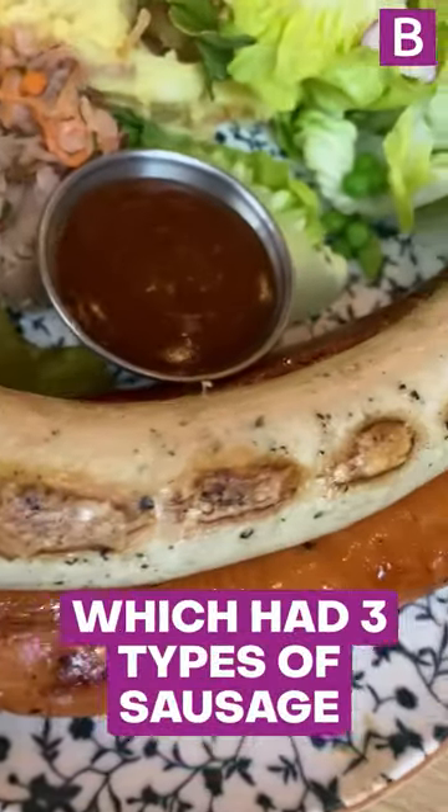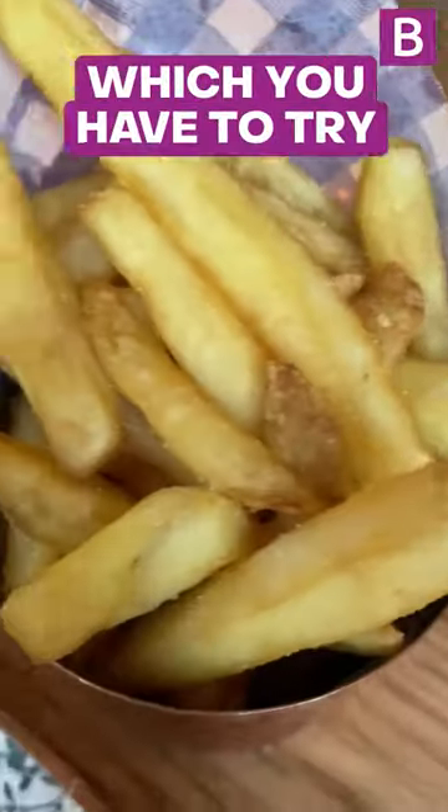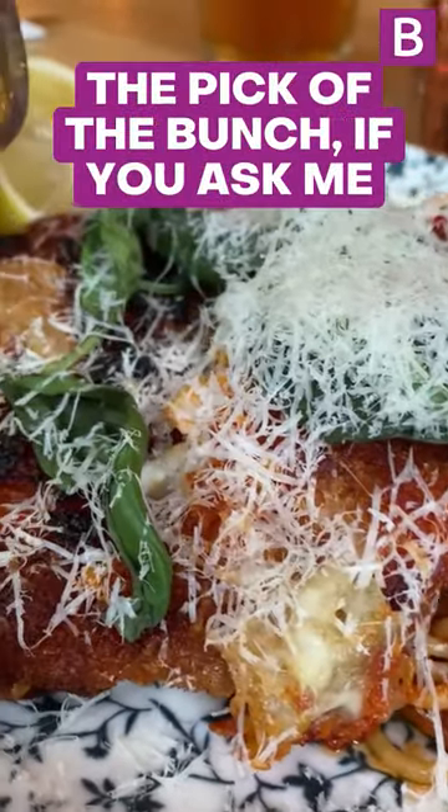For our mains, we picked up a Sausage Fest, which had three types of sausage with potato salad, sauerkraut, and their amazing curry ketchup, which you have to try if you ever come here. And their brand new Tirolian schnitzel, a chicken breast covered in nduja, mozzarella, and parmesan on a bed of spaghetti. The pick of the bunch, if you ask me.